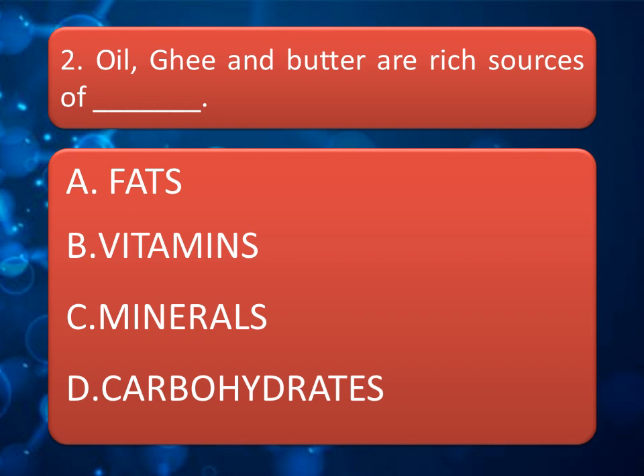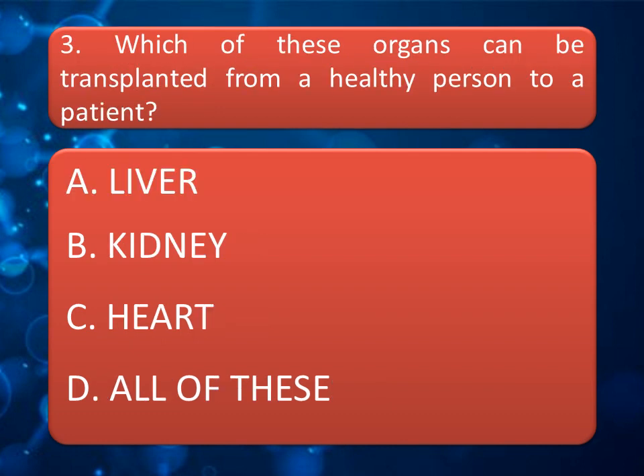Oil, ghee, and butter are rich sources of which nutrient — Fat, Vitamins, Minerals, or Carbohydrates? The correct answer is Fats.